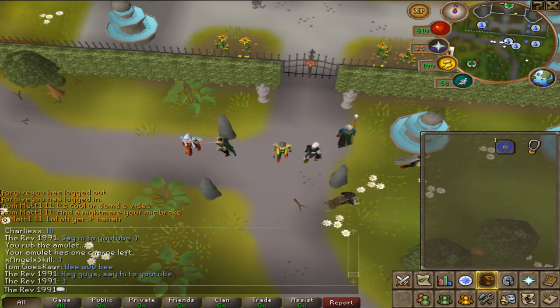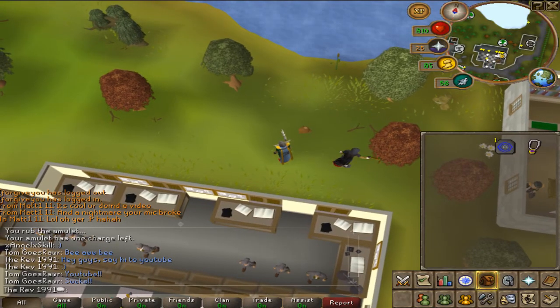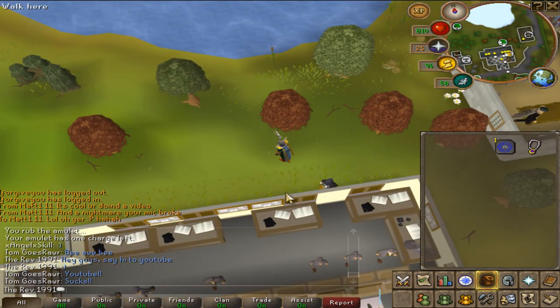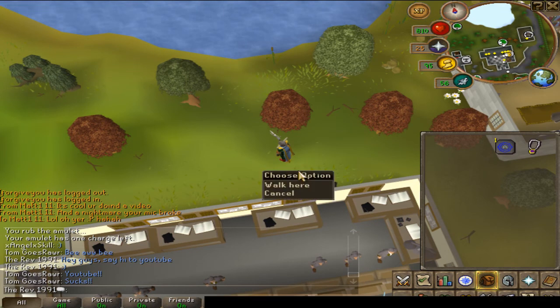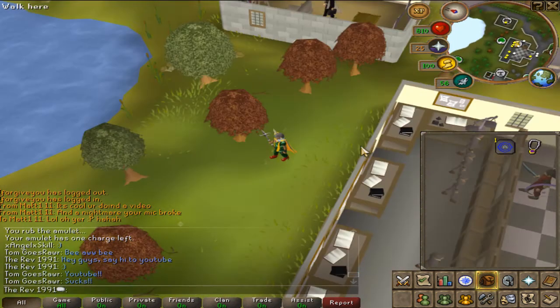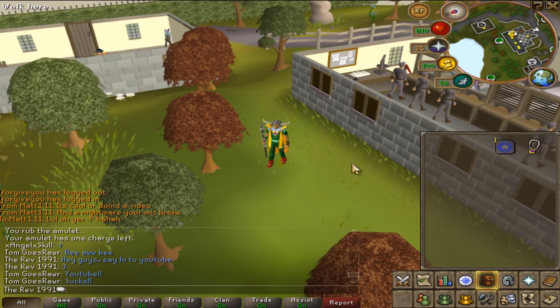Let's move on to the next one. Anybody who's tried to ever get their woodcutting up has probably come here. It is north of Camelot bank. There'd normally be at least five to six people here all cutting the maple trees, but there's no one here.